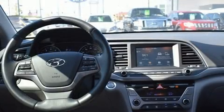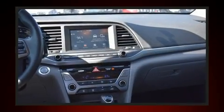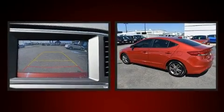Top features include front bucket seats, variably intermittent wipers, a trip computer, an outside temperature display, remote keyless entry, and a split-folding rear seat.